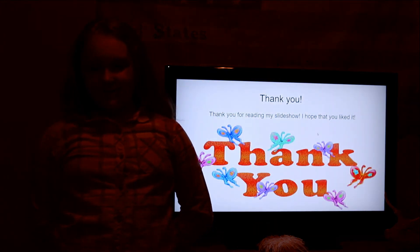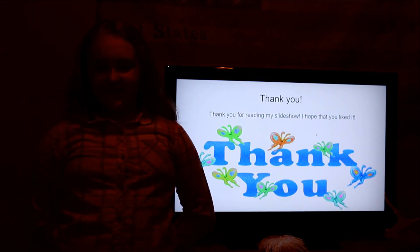Thank you. Thank you for reading my slideshow. I hope that you liked it. And that was the end of my presentation. I hope that you guys have liked it. Thank you for watching — it means so much to me. Thank you and have a good day.